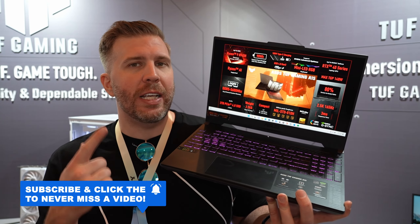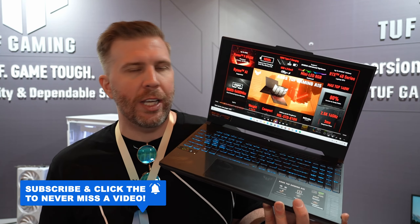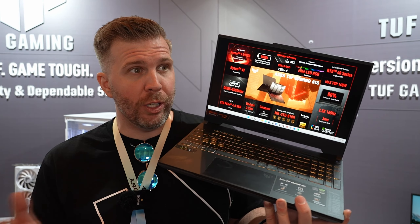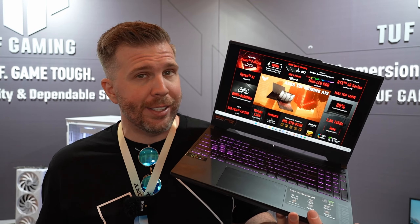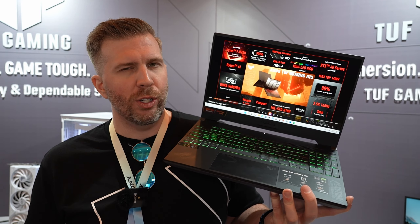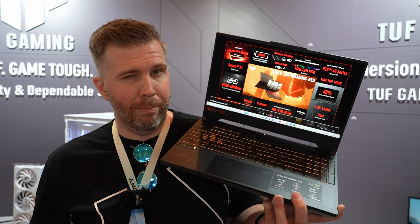That's the ASUS TUF A15. If you enjoyed it, be sure to subscribe, hit the notification bell, and check out my channel for all of my CES coverage. I'm making dozens of laptop videos talking about all the new models, so be sure to check it out and subscribe for future live streams and unboxings.